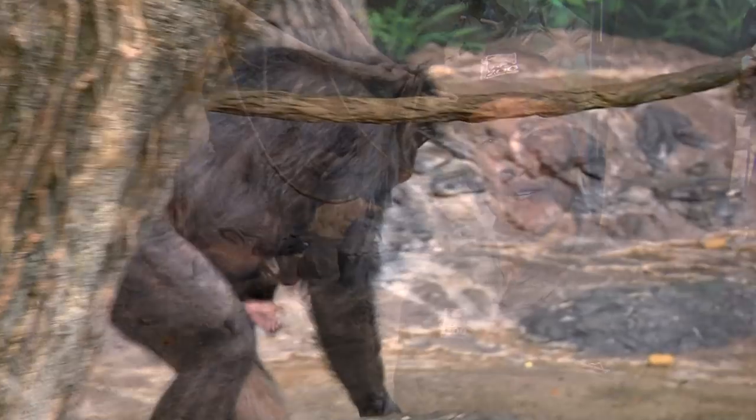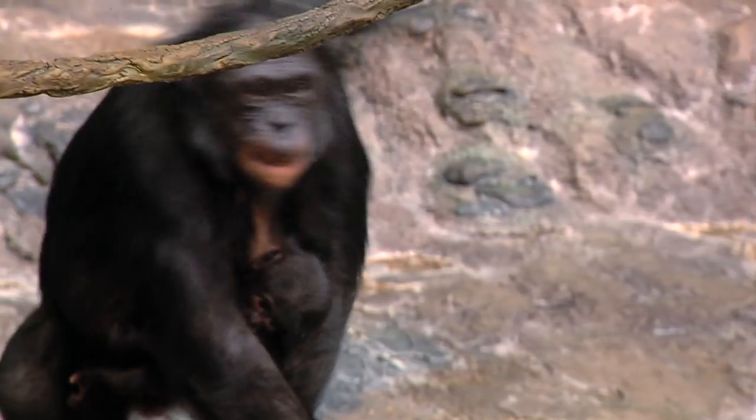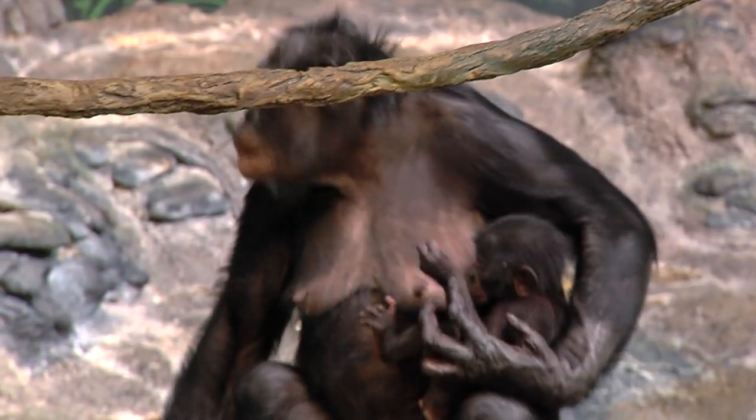Hi there, I'm Thane Maynard. We're down here in Jungle Trails, home to one of the most popular animals in the zoo, the bonobos, sometimes called the left bank ape because they live on the left side of the Congo River. They're a fascinating creature — in fact our closest relative — which is part of this story.